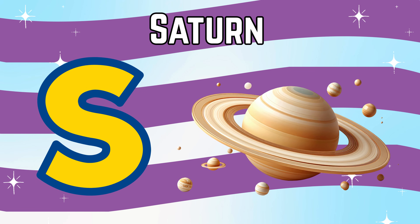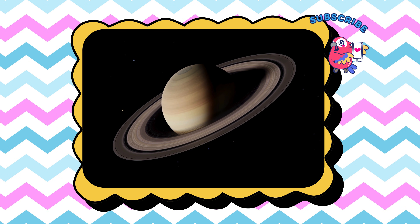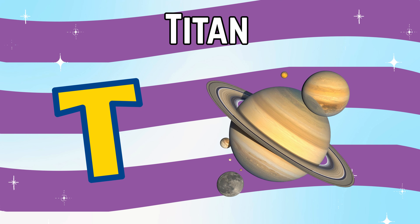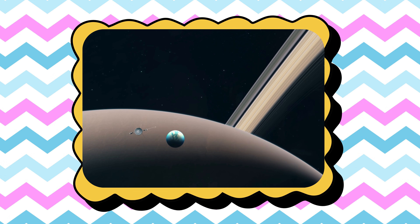S is for Saturn, the planet with the most amazing rings. T is for Titan, Saturn's giant moon with thick orange clouds.